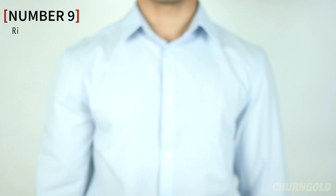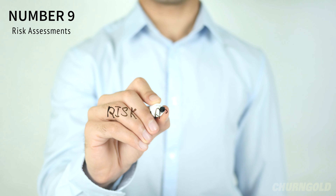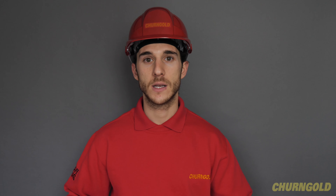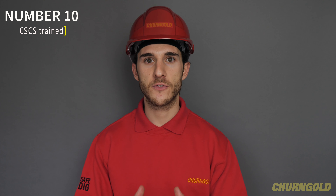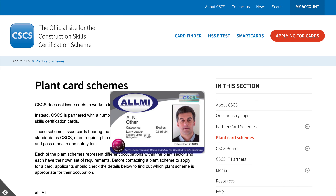Number 9. All relevant risk assessments must also be discussed with the operatives carrying out the works, and a signature stating that they understand the contents must be entered on the relevant form. Number 10. All personnel should have sufficient knowledge, skills and experience, and must be CSCS trained and hold a current skill card appropriate for the work they will be undertaking.